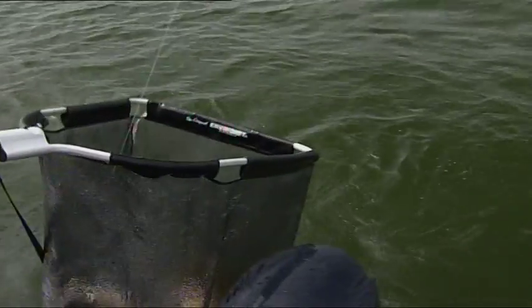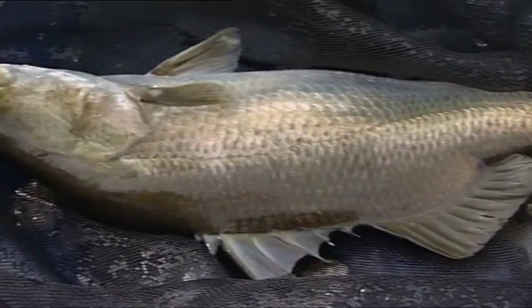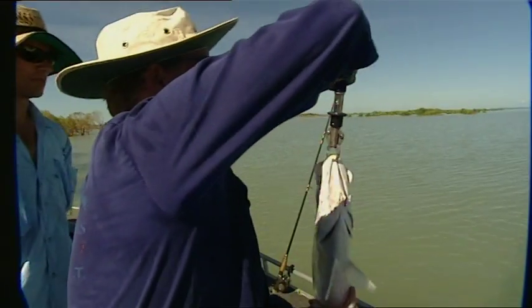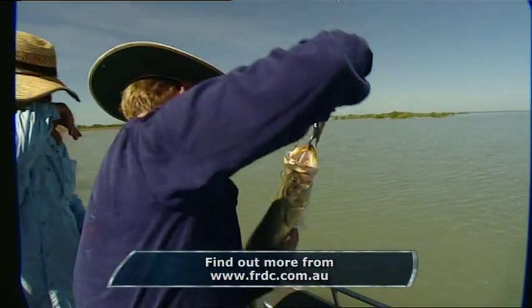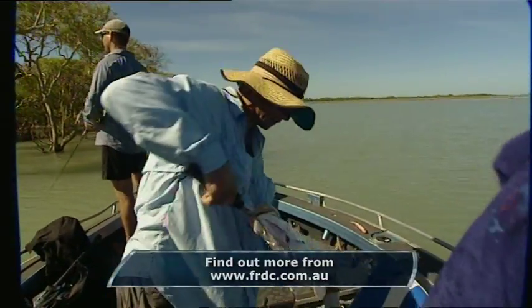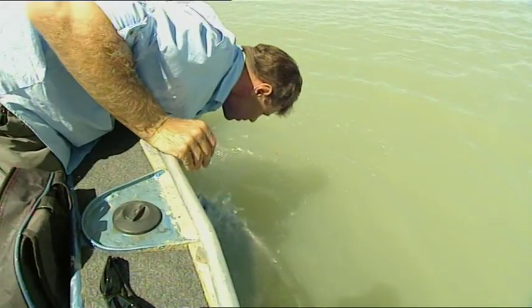One way we fishos can ensure the future of this awesome species is by careful catch and release. Use a knotless landing net or lip grip, and keep the fish out of the water for the shortest possible time. Always cradle the body of the fish if you do lift her up. More than 90% of released barra do survive if you handle with care.